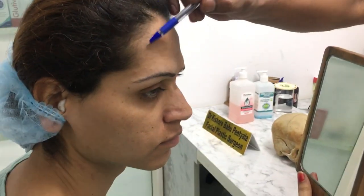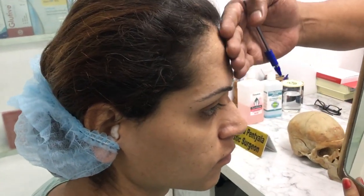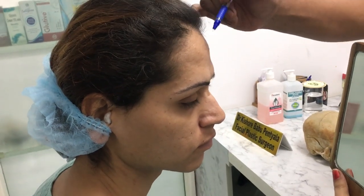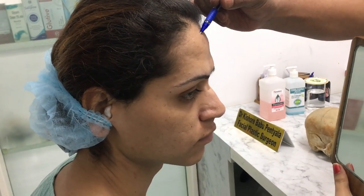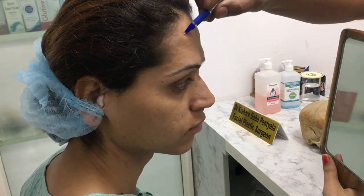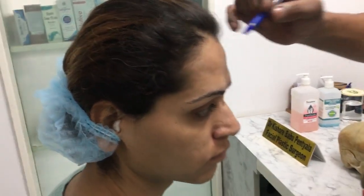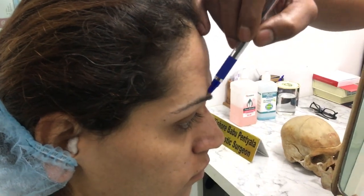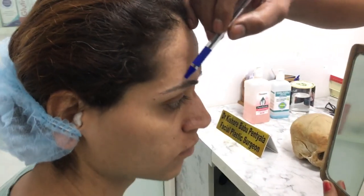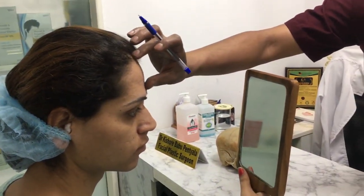In the upper face, we are going to do the hairline advancement. The hairline is almost four and a half fingers from here, which is almost nine centimeters, so we are going to bring the hairline to about five centimeters. At the same time, we are going to remove the frontal bossings here and here, and we are going to do the supraorbital trim as well — that is a bone trim on this one and this one. So three procedures in the upper face.